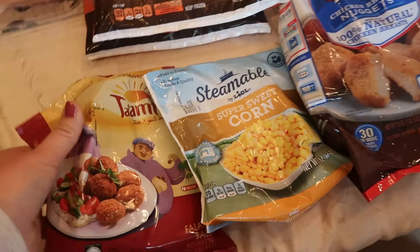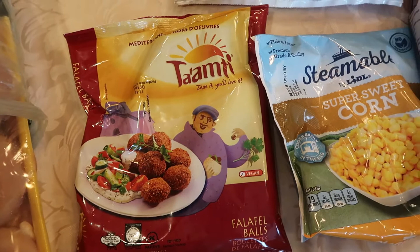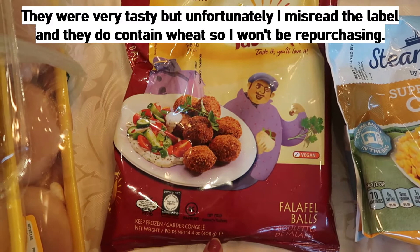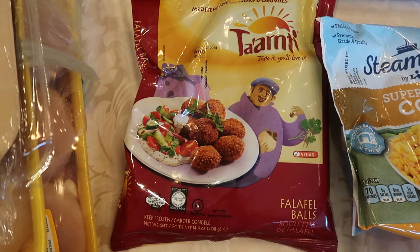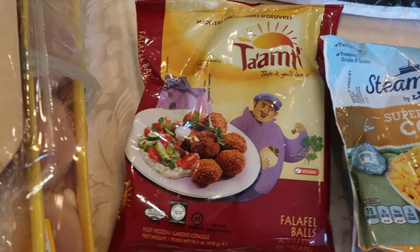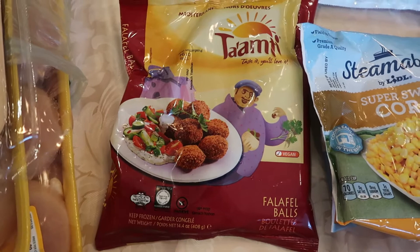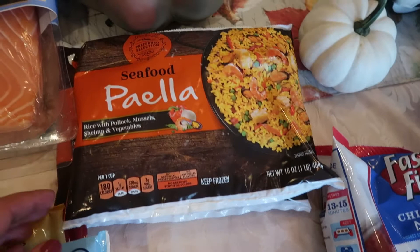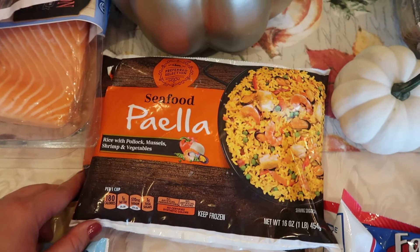Moving on to the frozen stuff — I didn't buy a ton. I found these little falafel balls; I love falafel. I wasn't sure if they'd have gluten but they don't, which is awesome. I'm making grilled chicken salad for dinner tonight and thought this would be a great thing to add — a healthy carbohydrate made with chickpeas. I'm going to cook them in my air fryer so they get nice and crispy, which gives the salad a little bit of crunch since I don't put croutons in my salad because I'm gluten free.